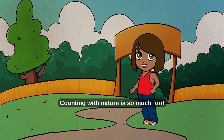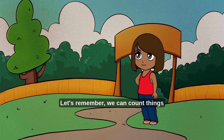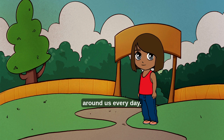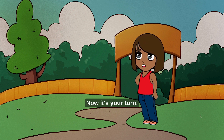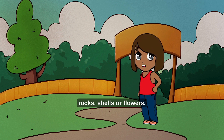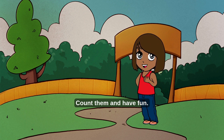Counting with nature is so much fun! Let's remember we can count things around us every day. Now it's your turn — go outside and find leaves, rocks, shells, or flowers, count them, and have fun!